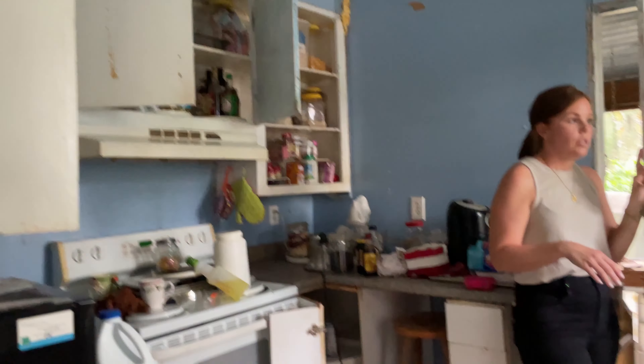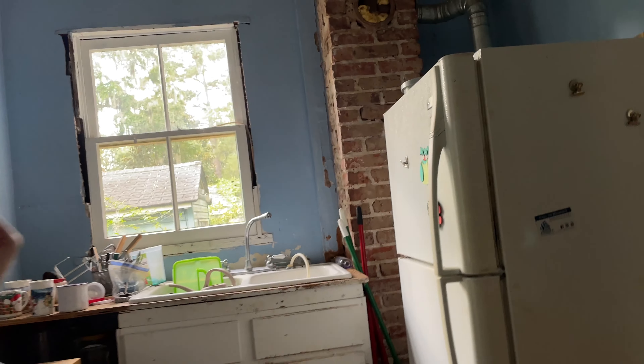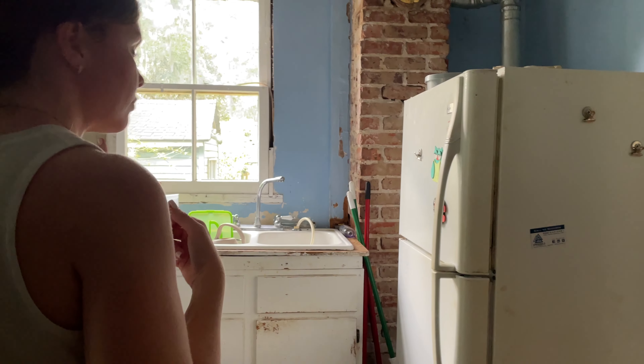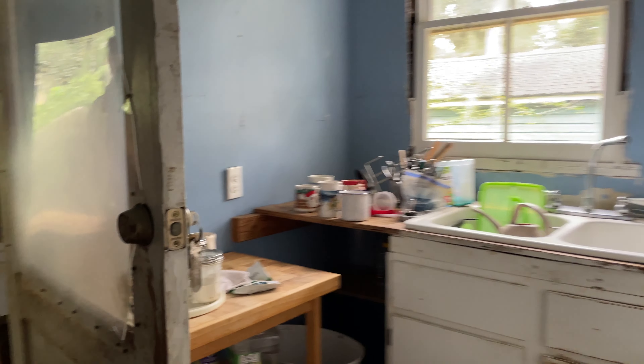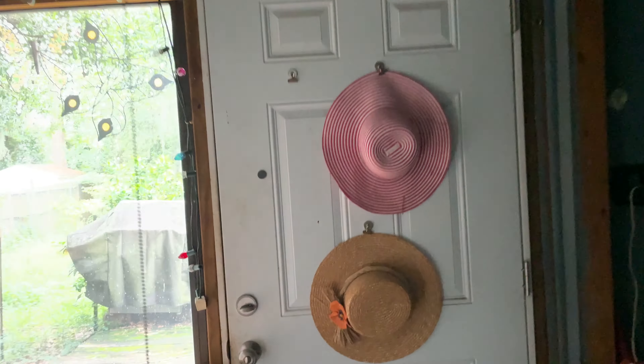This is the dining room. We will put in a new slider here. The budget allows for new French doors, but usually the slider is more cost effective. This is a smaller dining room, but I would like to keep the storage closet here just because there's not a lot of storage in this house, so I will most likely stay with a round table.